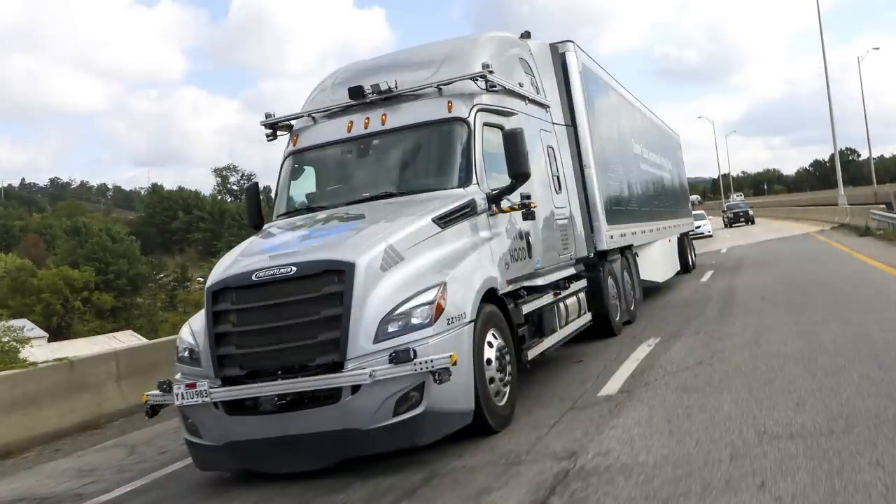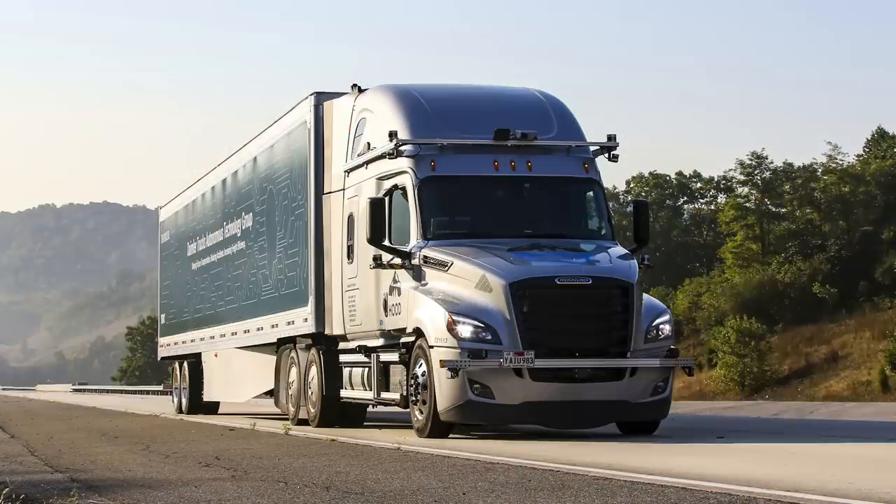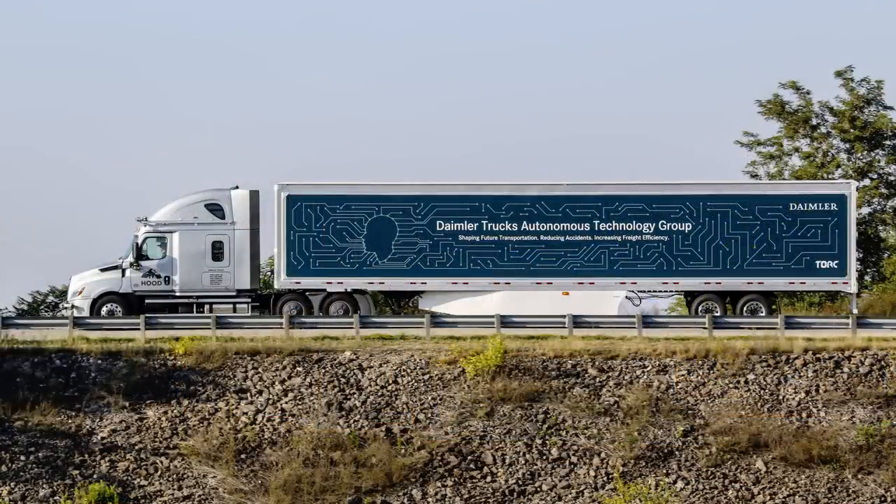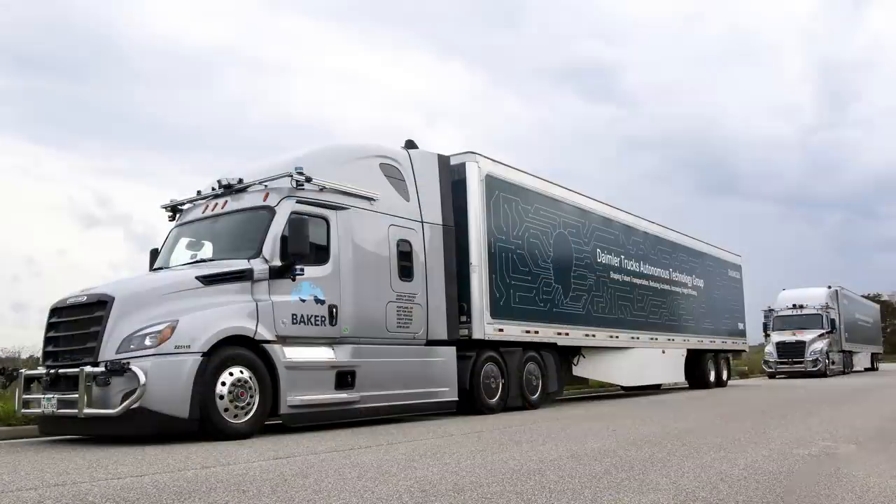On-road testing resumed in June and will continue with their next-gen autonomous driving software. The companies are also developing safety systems at Daimler Trucks Proving Grounds in Oregon. The next phase is to build a new test center in Albuquerque, New Mexico, and start performing public road tests in that area this fall.